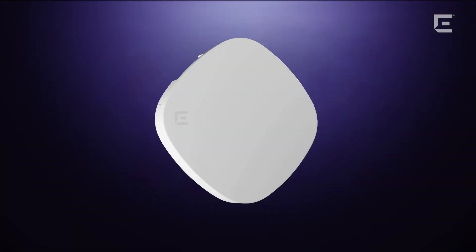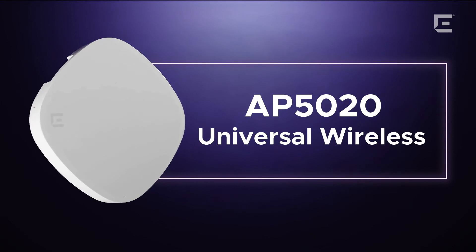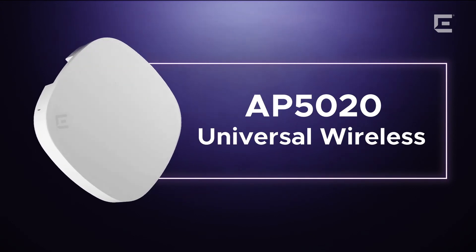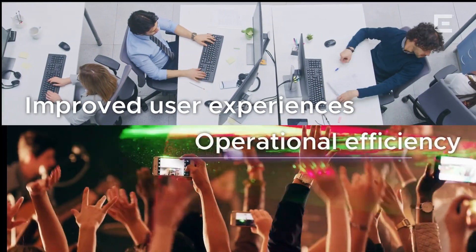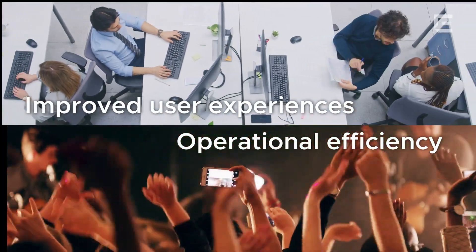Introducing the AP5020, a flexible cloud-managed Wi-Fi 7 Premium indoor access point that operates on the 6 GHz spectrum, delivering improved user experiences and operational efficiency even in high-density environments.